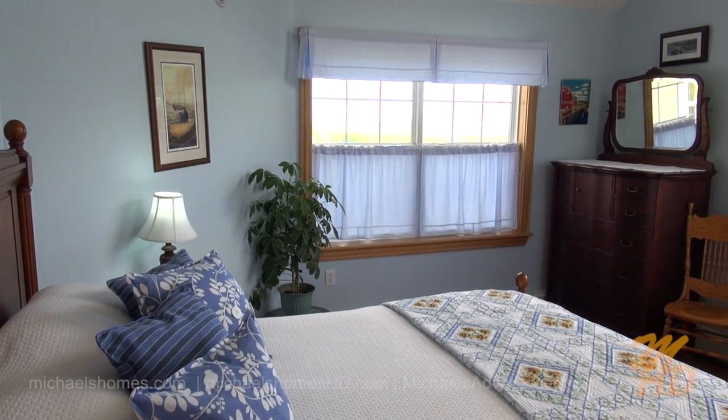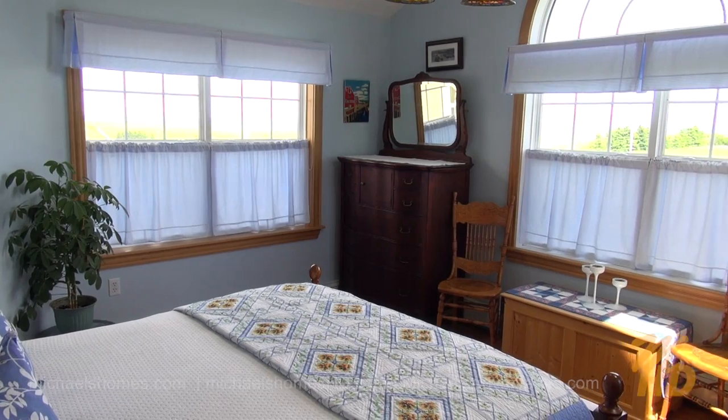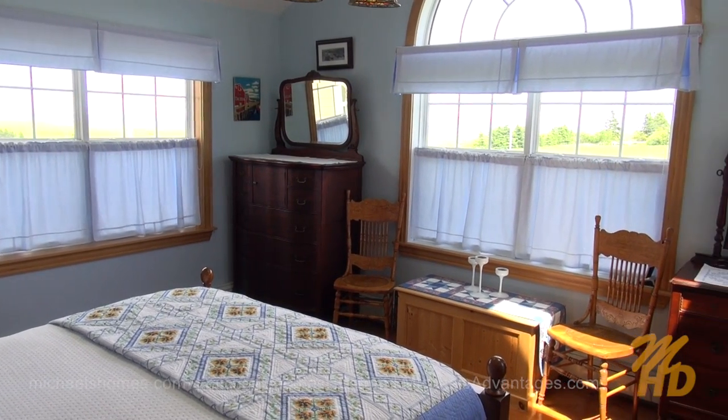Our master bedroom, which is on the corner of the house in the front, offers ocean views out of two of the three windowed walls.